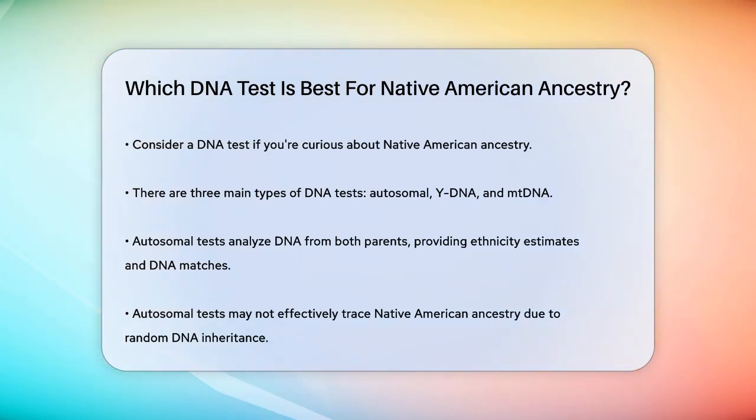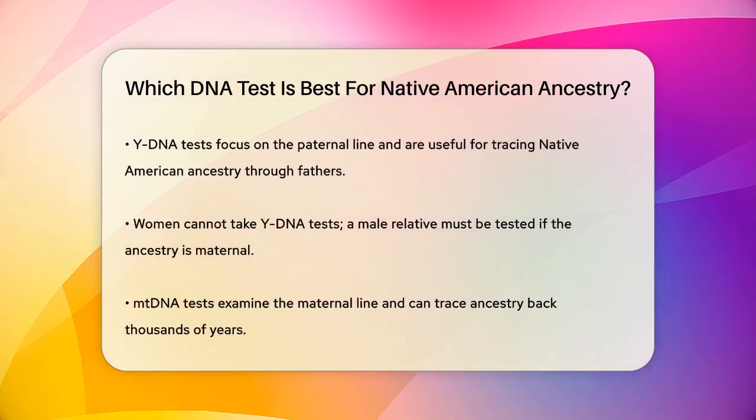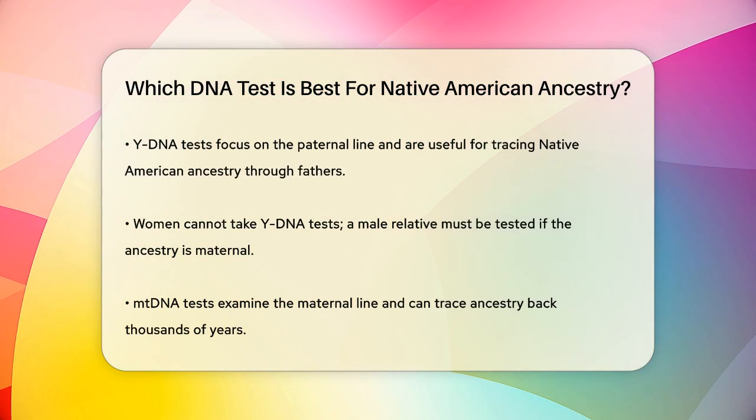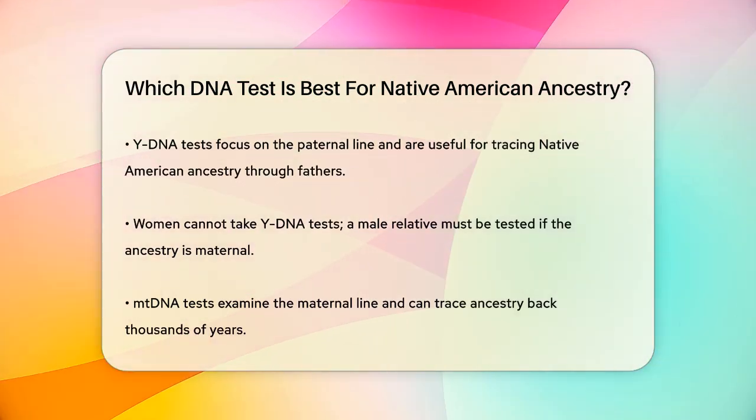Y-DNA tests are for men and look at the direct paternal line, tracing back thousands of years. If your Native American ancestry is through your father's line, this test could be helpful. But if your Native American ancestor is on your mother's side or through a different line, you'll need to find a male relative to take the test for you.